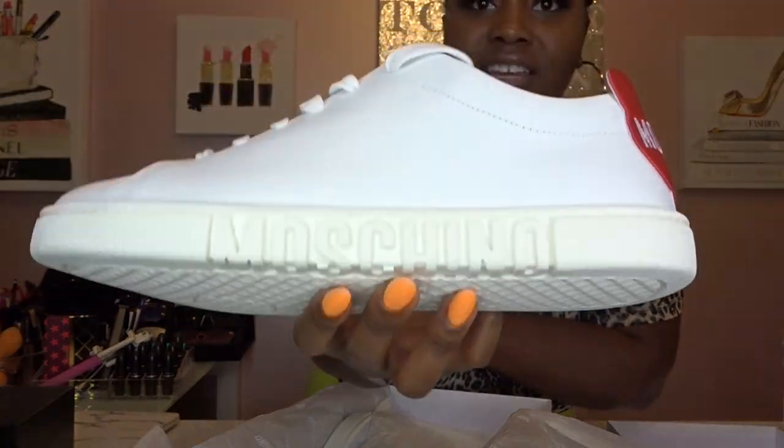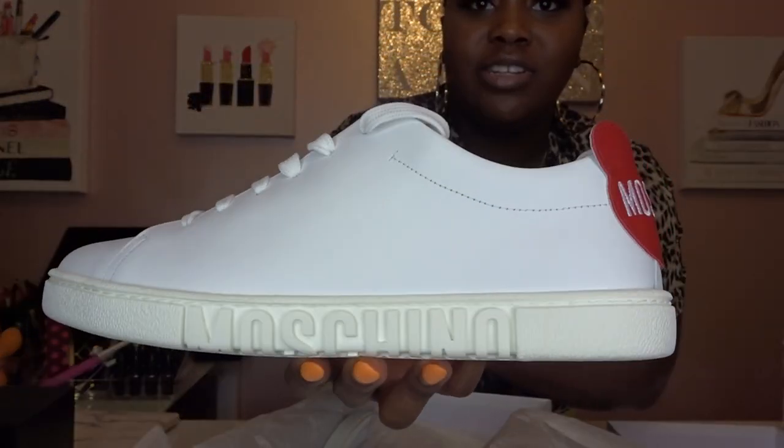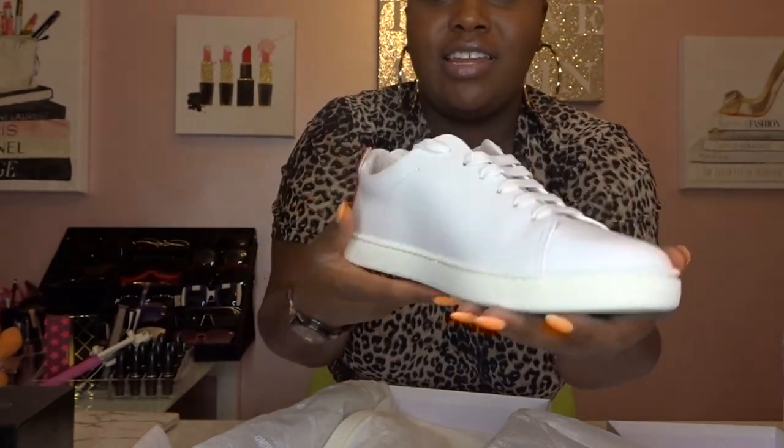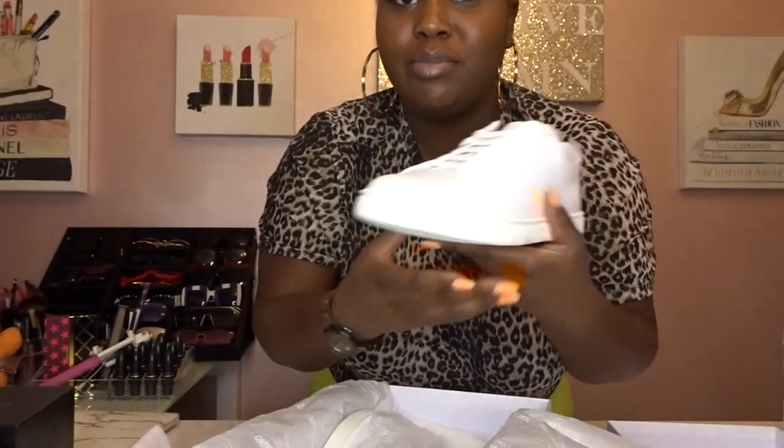Here are these babies — oh, so cute! They have a little Moschino teddy bear on the back and 'Moschino' on the side. I love them — let me do a thumbnail while I'm here.